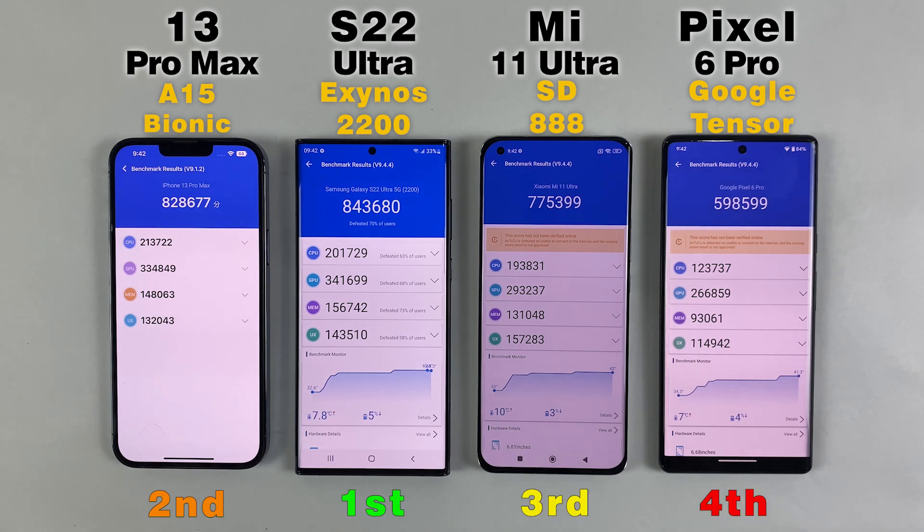So that's it. The benchmark ranking: first place goes to the S22 Ultra, second is the 13 Pro Max, and third is the Mi 11 Ultra. Let me know your thoughts in the comment section below about this test. Thanks for watching and I'll see you in the next one.